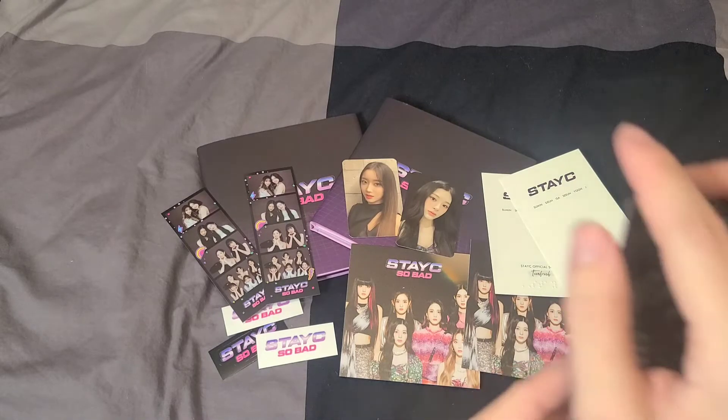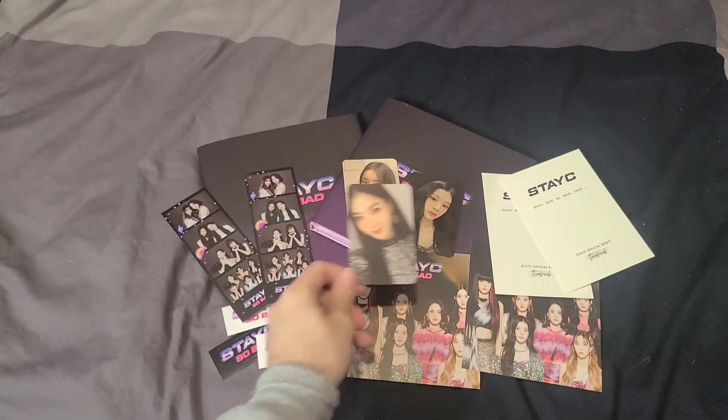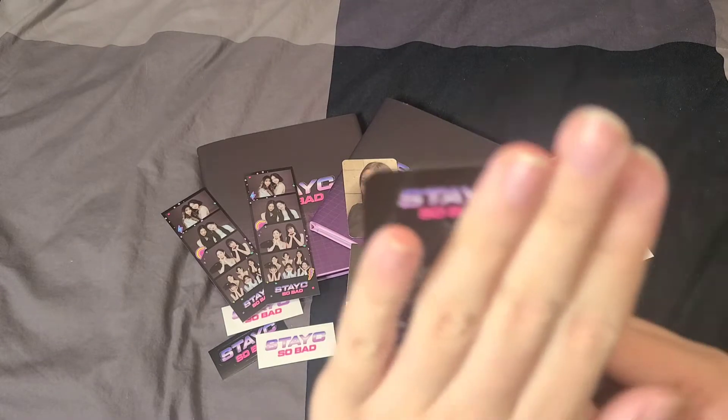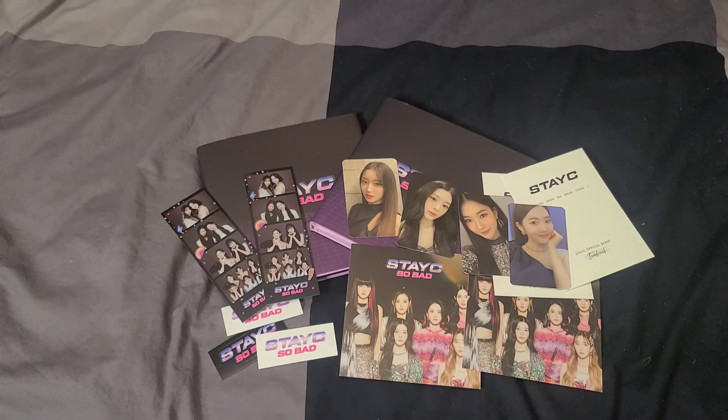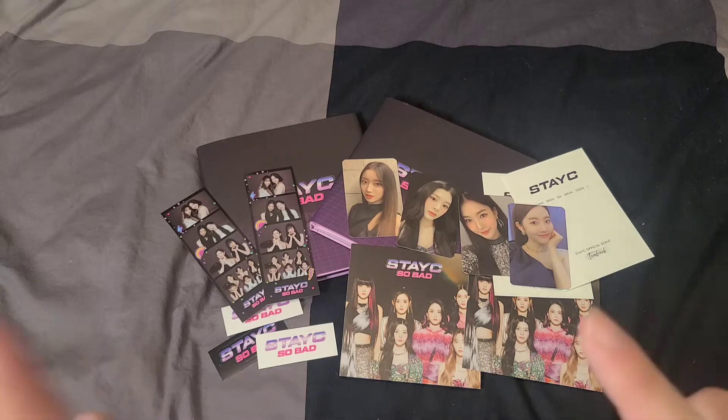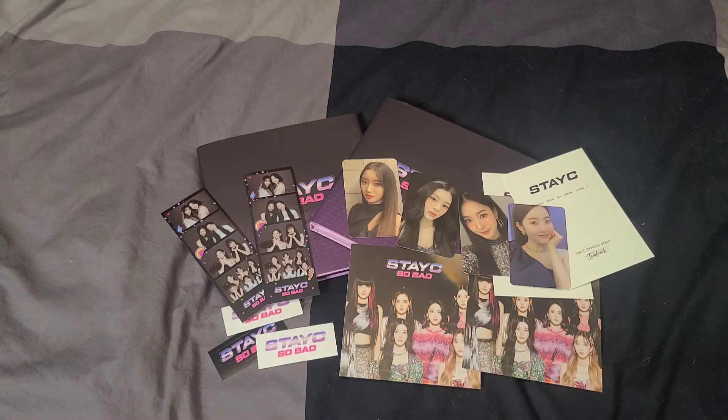The next photo card is Isa — oh my gosh, they are all so pretty. And the last photo card is Sheeun — so pretty! I'll have some trading to do but that's okay. I love the variety, I didn't pull a duplicate this time, and I did get a Suman photo card — yay! Stay tuned for the Ghost Nine unboxing, which will be up before this video.